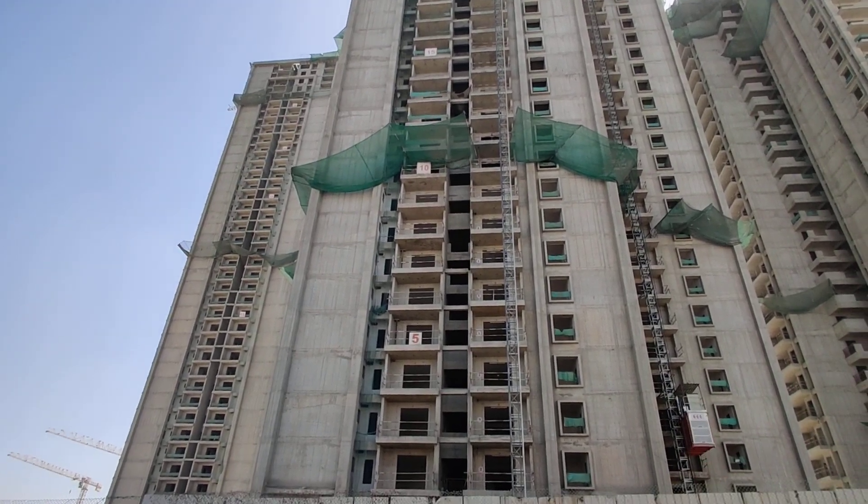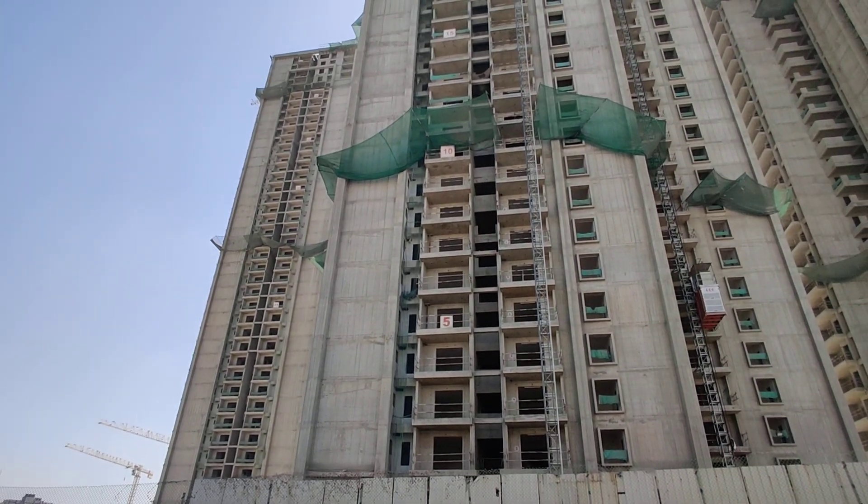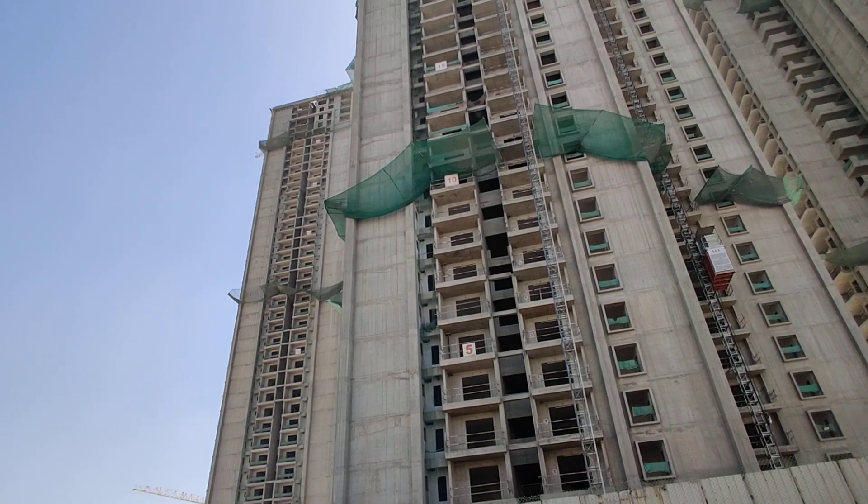Here we have 4 BHK flats for sale in this property. This property is constructed across a total of 8 acres, having 7 towers. The total number of flats in this property is 414 flats.